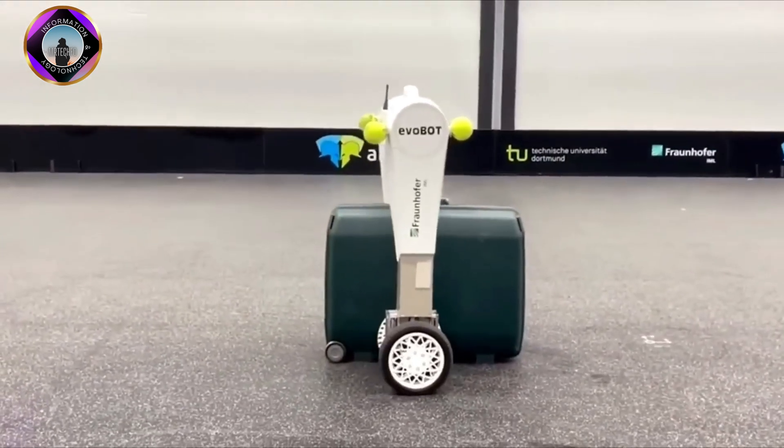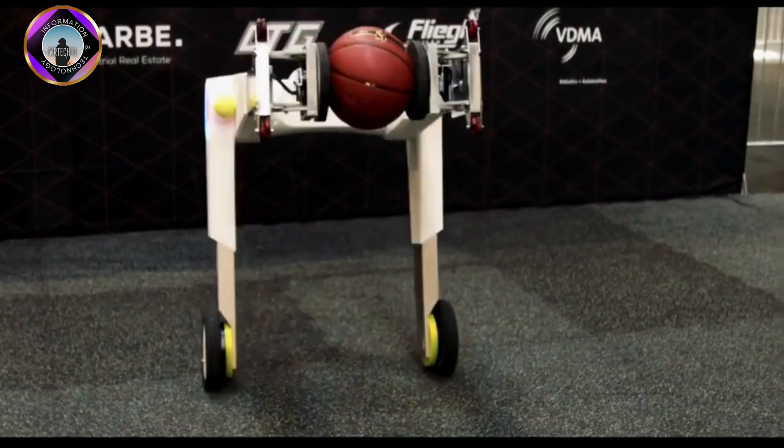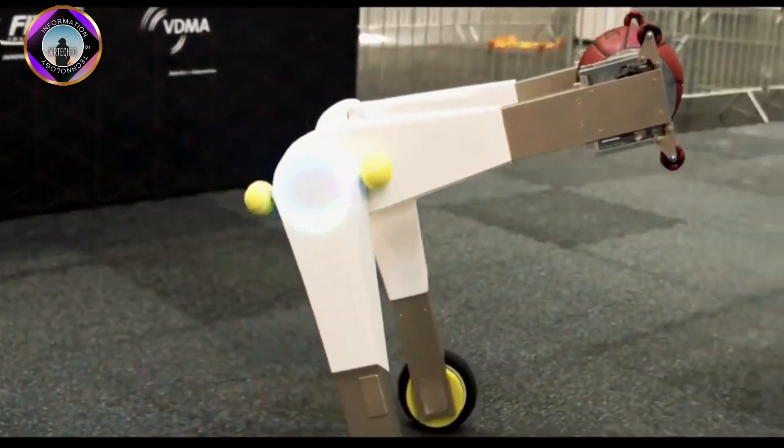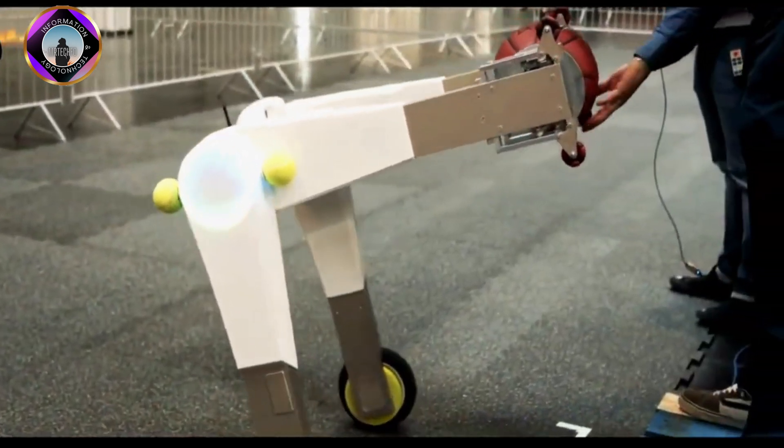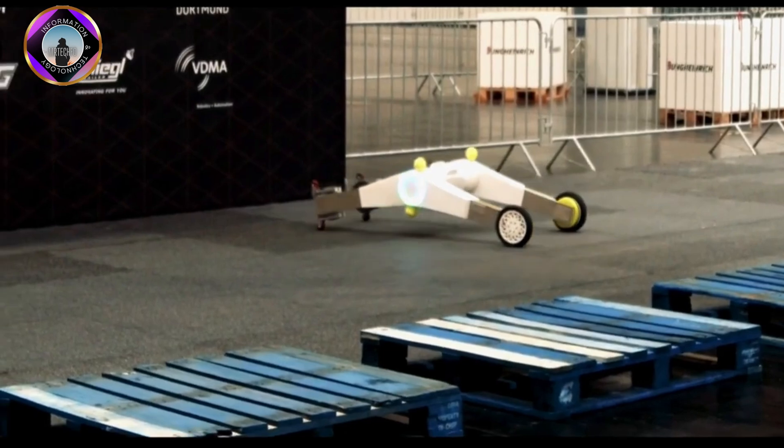The Evobot can bend in a V-shape to attach a box between its legs and glide it to its destination, extend two arms to secure objects for transporting, and bend four legs on the floor to serve as a platform for depositing items.